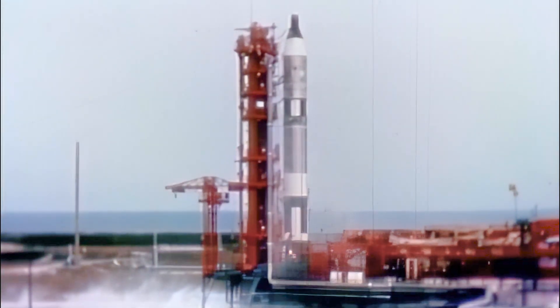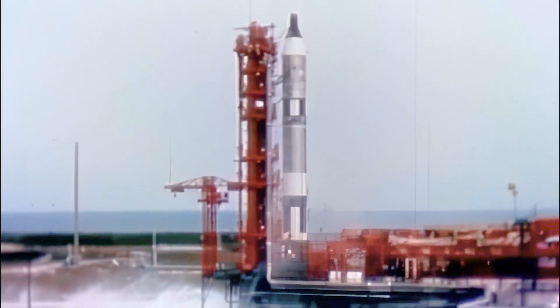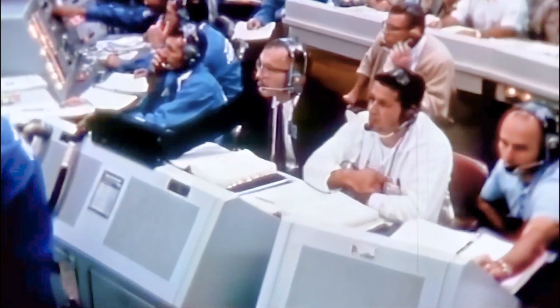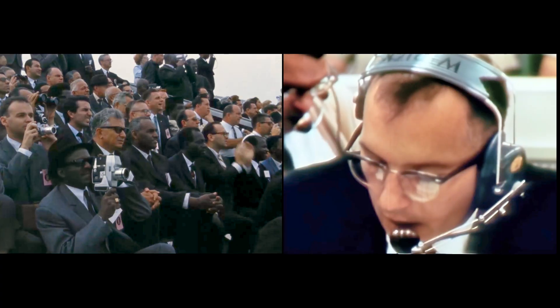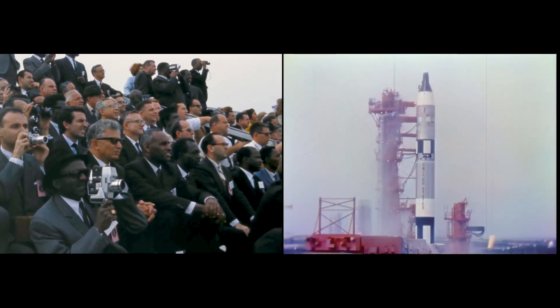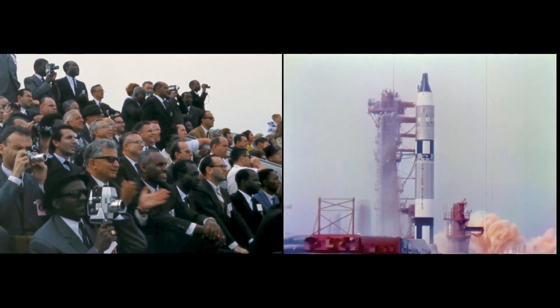T-minus one minute and counting. From the launch vehicle, first-stage engines will ignite and build up some 430,000 pounds of thrust. T-minus 10, 9, 8, 7, 6, 5, 4, 3, 2, 1, 0. Ignition.